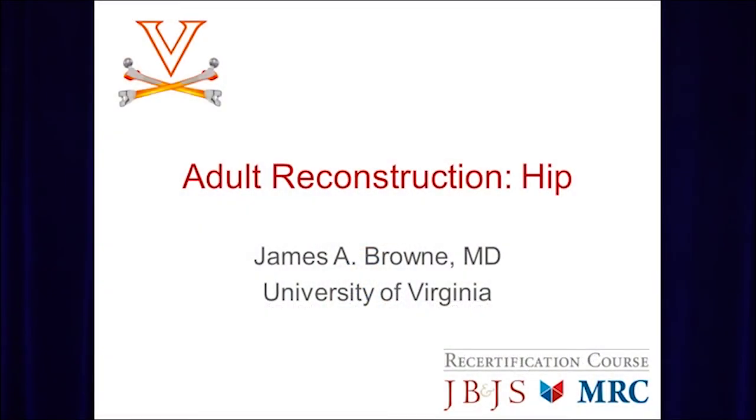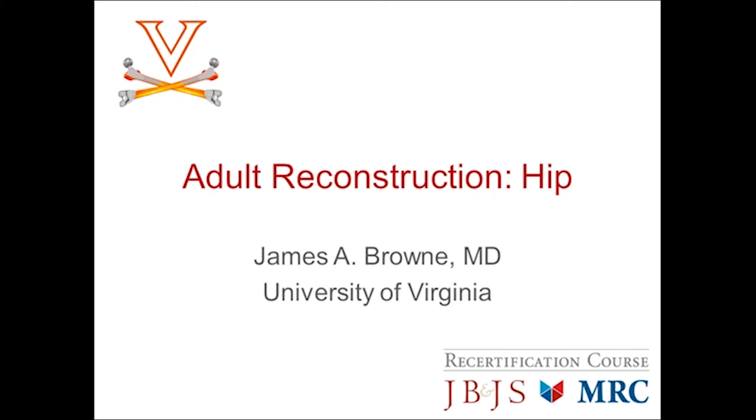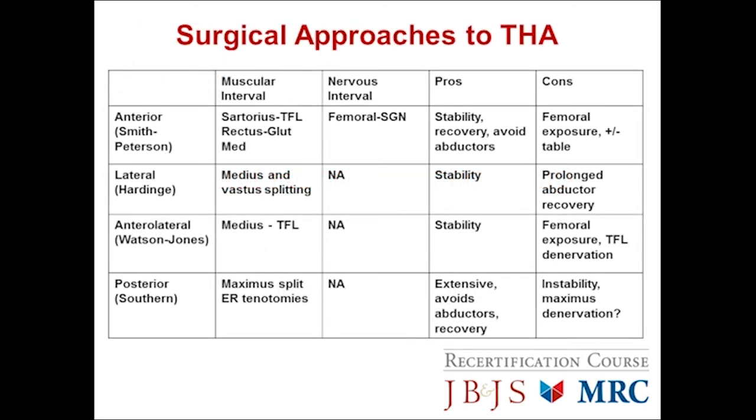Hello, my name is James Brown. I'm Division Head of Adult Reconstruction at the University of Virginia. I'm going to speak with you about adult reconstruction of the hip. The surgical approaches to total hip arthroplasty are very testable topics, and it's important that you have a good, solid understanding of the muscular intervals, the nervous intervals, the pros and the cons.